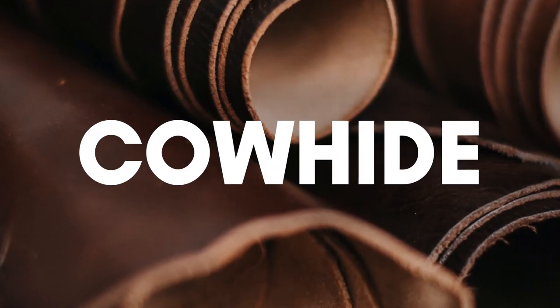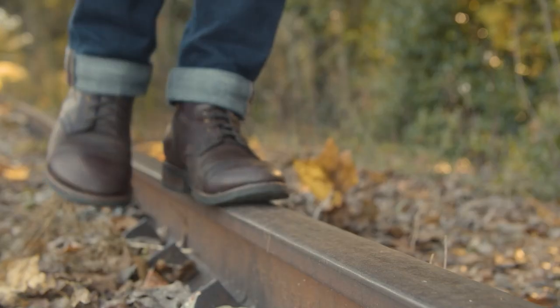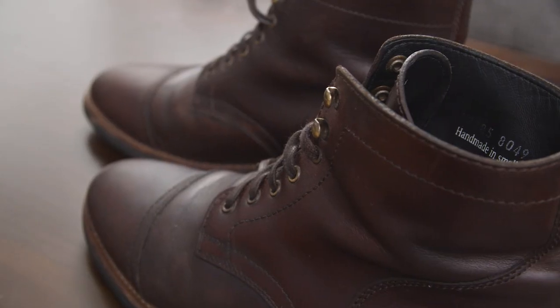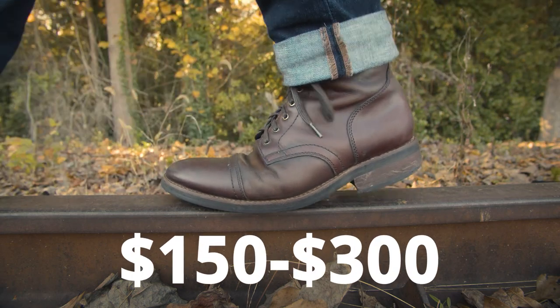The most common type of leather used for boots is cowhide. It's tough, durable, and not too expensive. If it's a thick cut, it may take a little time to break in, but this is a great leather that you can't go wrong with. Typically boots made from cowhide will be in the $150 to $300 range.